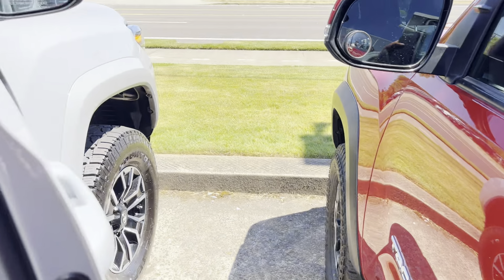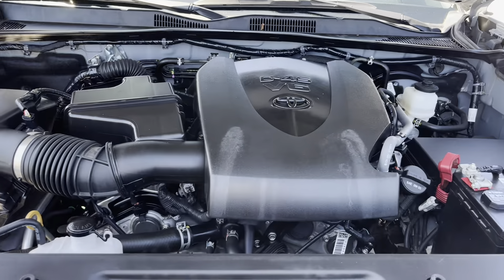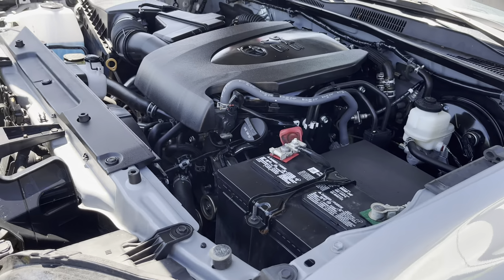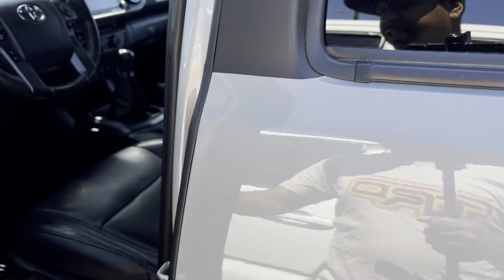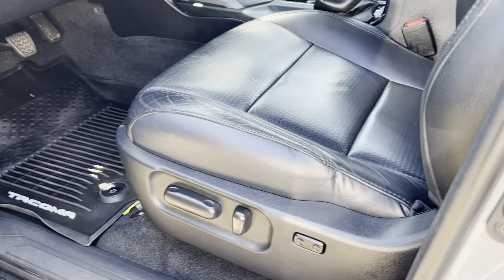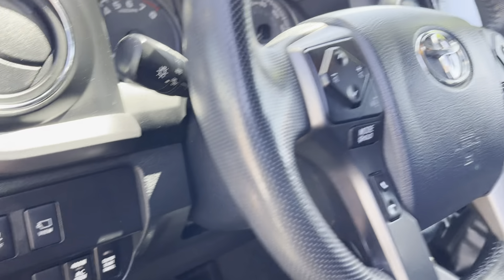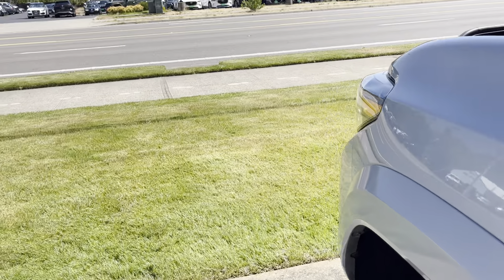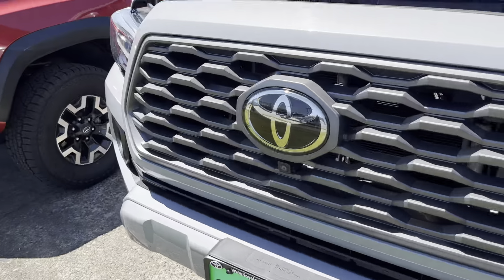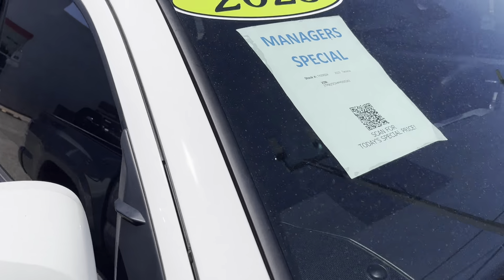If you want that V6 manual, here it is — it even has a key, no push start. There's that naturally aspirated V6, all cleaned up. Good looking truck — it's a 2020, which is the first year they did the power seat. This one is fully loaded so you get the 360 camera and the multi-terrain monitor.